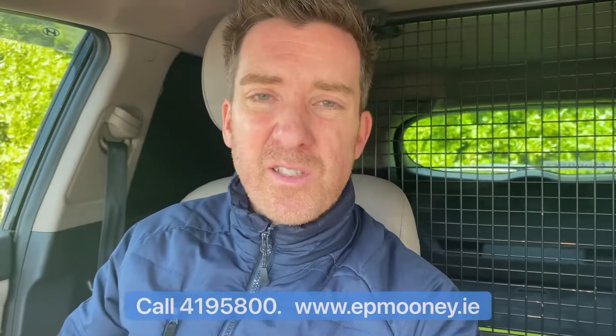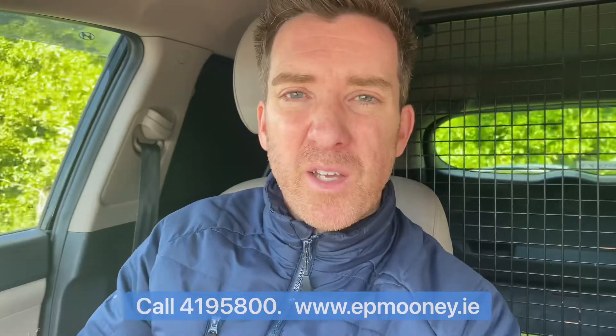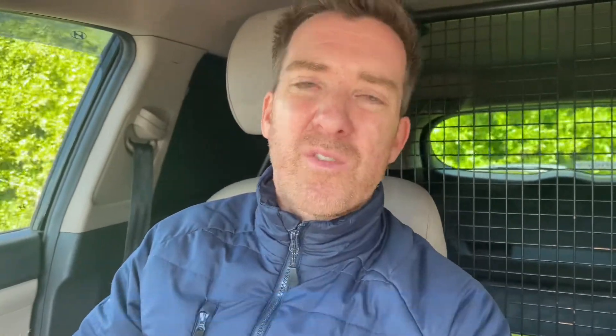Don't forget you can check out these cars also on our website at www.epmooney.ie — I'll leave a link down below where you can see all of the cars.